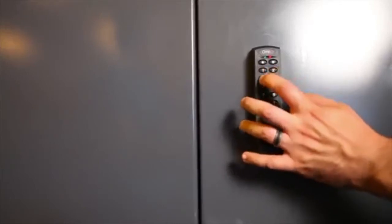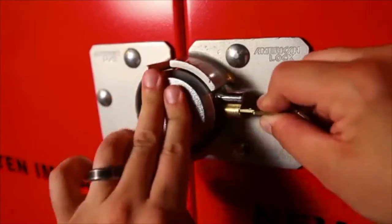Stronghold also offers digital, keycard, and barrel locking options for increased security measures.